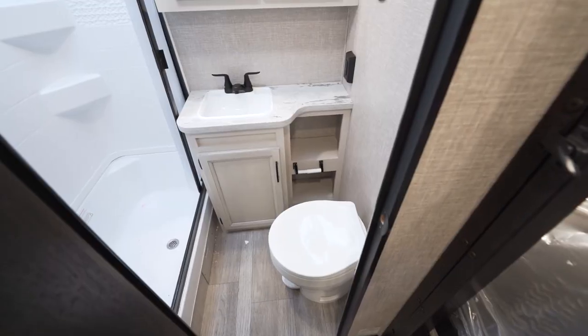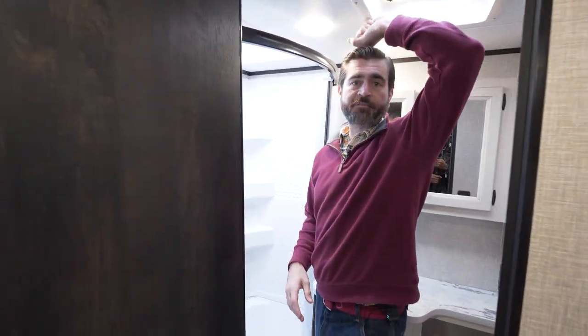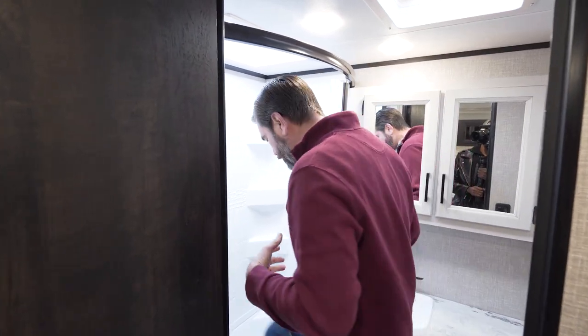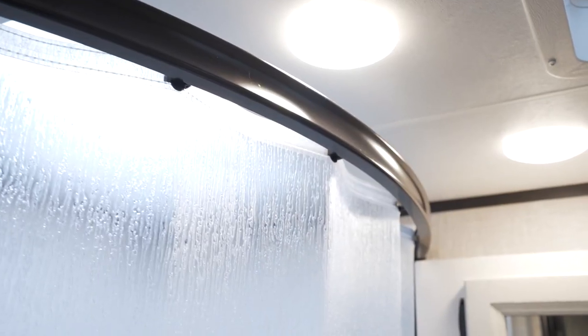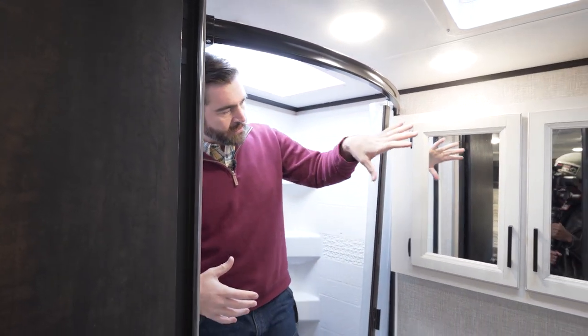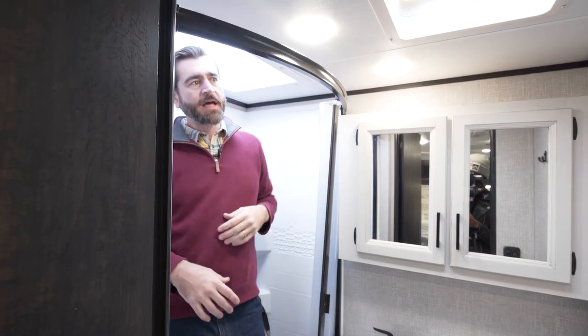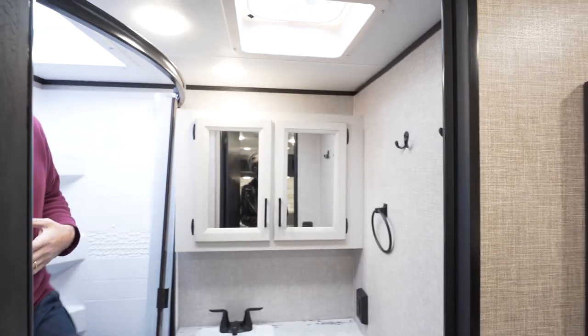In the very back, we have our bathroom. Keep in mind I'm 6'3", so I already have a good few inches above me in the ceiling. Our bathroom doesn't disappoint either — it's a decent-sized shower with a nice little enclosure and a plastic curtain, and I've got a skylight with room to move around. They've incorporated storage around our sink and some nice clothes and towel hangers up above the toilet, making it practical to actually use this bathroom.